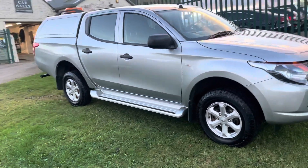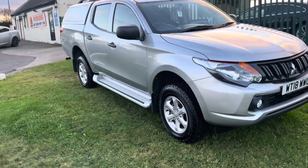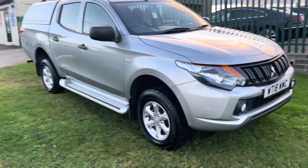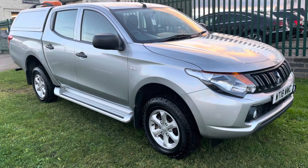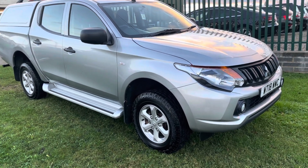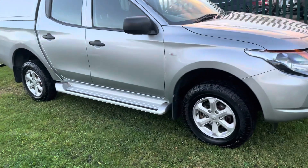There you go - there's your L200 4 Life. There'll be more photos on our website and you can apply for finance directly on our website. We're open every day, no appointment required, though we do advise you call before traveling just to check availability and that we're on site.